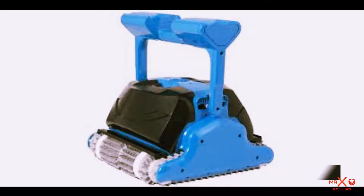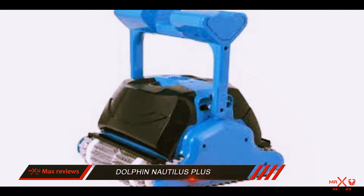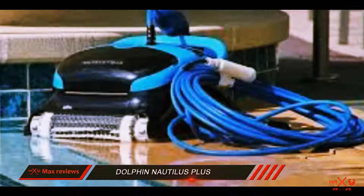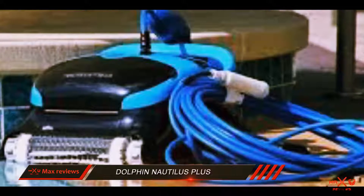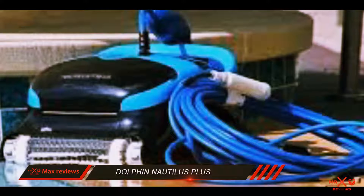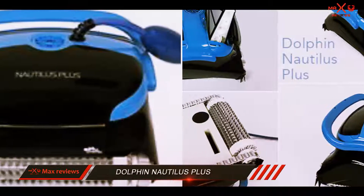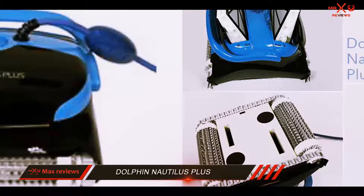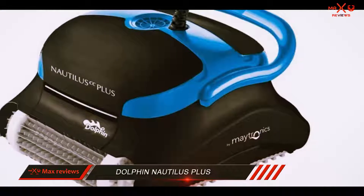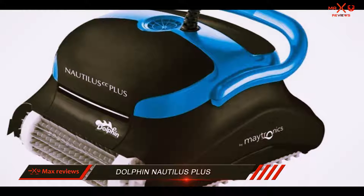The Dolphin Nautilus Plus is a smart and easy-to-use robotic pool cleaner. It comes with a convenient cartridge filter system that is easy to clean. Its patented swivel cable is made to prevent tangling. The coarser debris is zipped out with a mesh screen, while the fine debris is filtered with pleated polyester. You can easily clean the filter by simply unhooking the screen and spraying water through it.